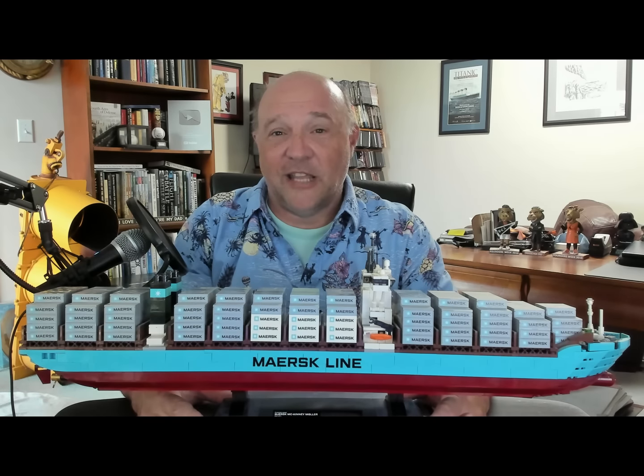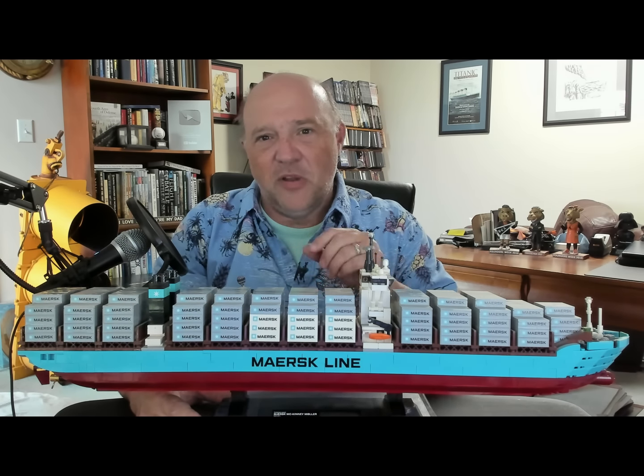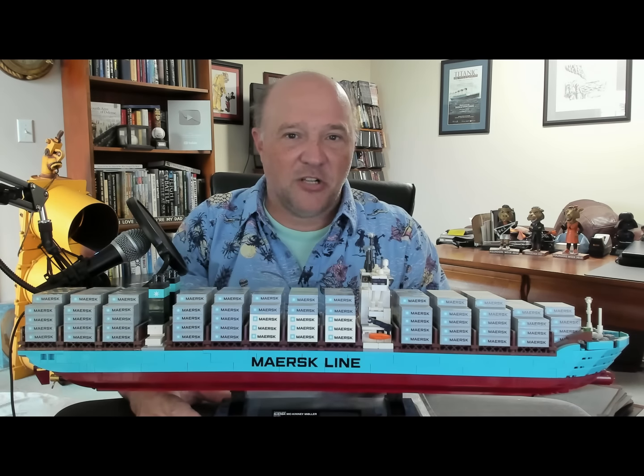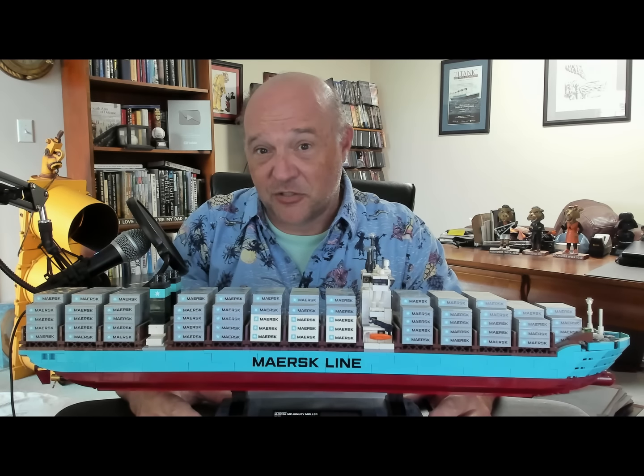Hey, what's going on with shipping? Sal Mercogliano here. On today's episode, we're going to be looking at two new innovations being done by Maersk Lines. One is a conversion to an existing container ship. The other is the introduction of a new type of container ship.